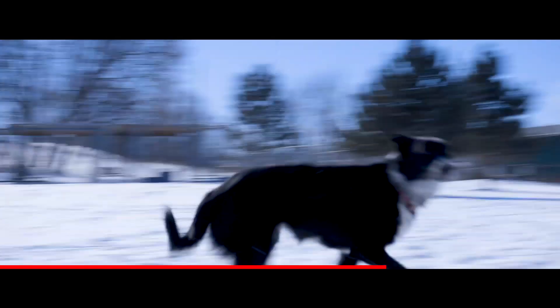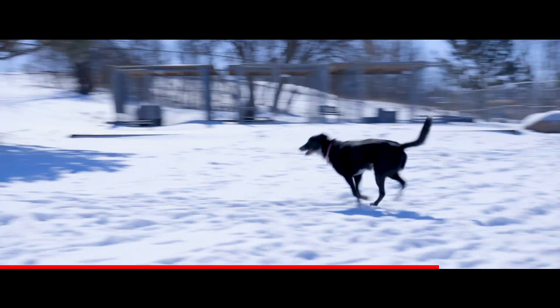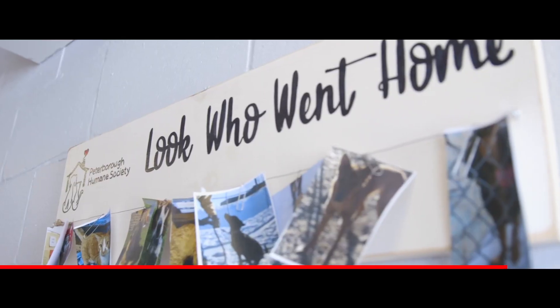Seeing these guys out playing is what it's all about. It allows them the ability to socialize with us and obviously with each other. It allows them to flourish in our current care here at the Peterborough Humane Society. One of the things that the new build will be able to provide is allow that to happen more often and all the time, so that they can get the exercise and socialization they need in order for them to get adopted out quicker.